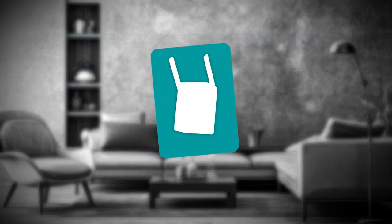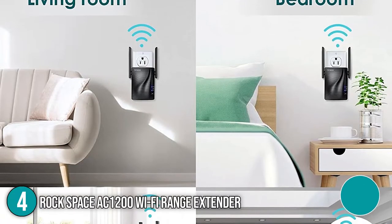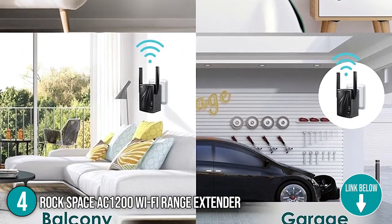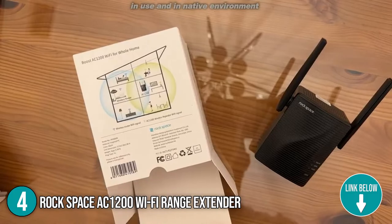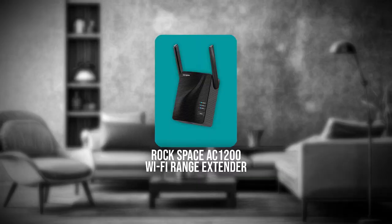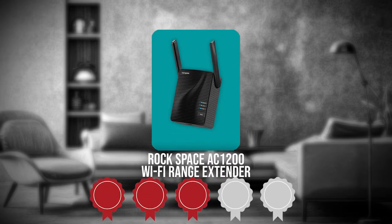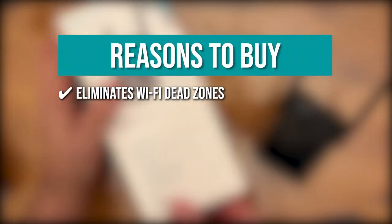The fourth Wi-Fi extender on our list is the Rockspace AC-1200 Wi-Fi Range Extender. If you are having trouble getting Wi-Fi from your bedroom, balcony, or across rooms with thick walls and floors, then you will appreciate what the Rockspace AC-1200 has to offer. TrustedShoppingguide.com has awarded it a 3-badge rating. Eliminates Wi-Fi dead zones — covering up to 2,640 square feet, it doesn't only extend the Wi-Fi network range but eliminates dead zones also.